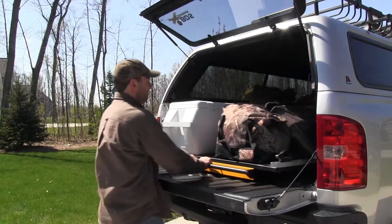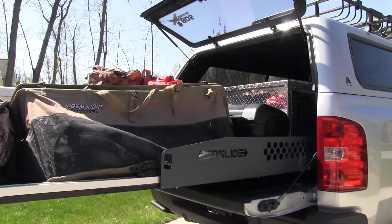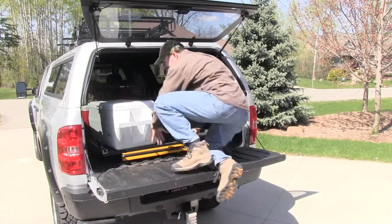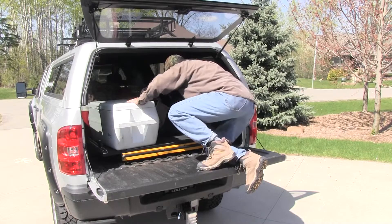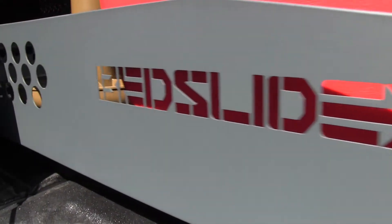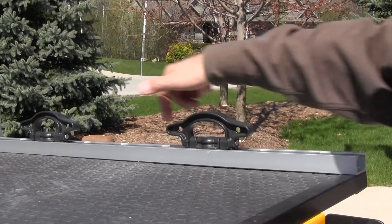The bed slide is one of the most practical and useful upgrades you can make to a pickup truck. Instead of crawling up into your bed to get your gear, your gear comes to you — no more bad backs or bruised heads. Our Pro CG model can handle 1,500 pounds of gear and has 8-inch side rails and integrated A-tracks for accessories.